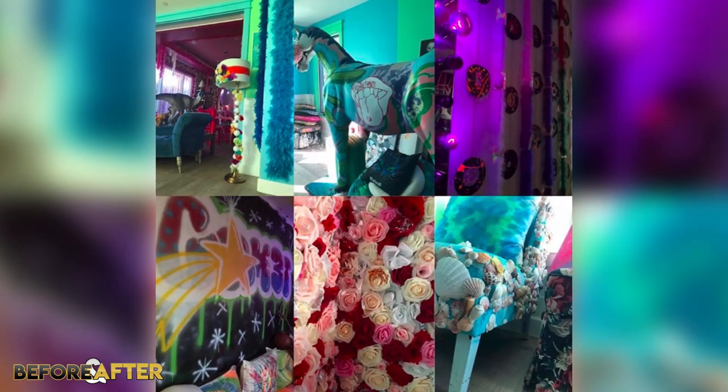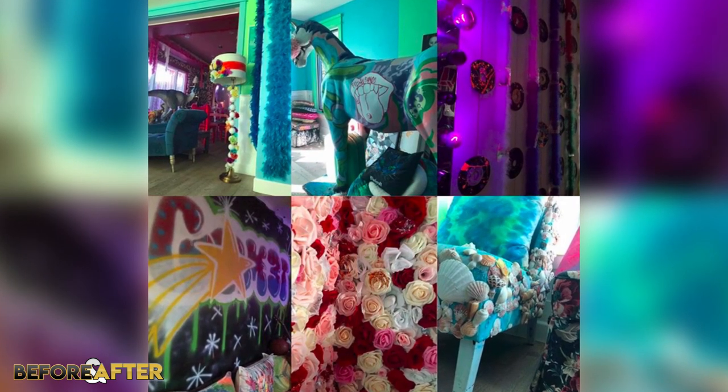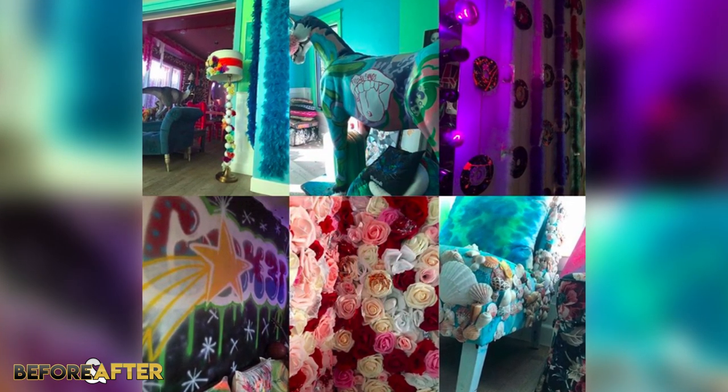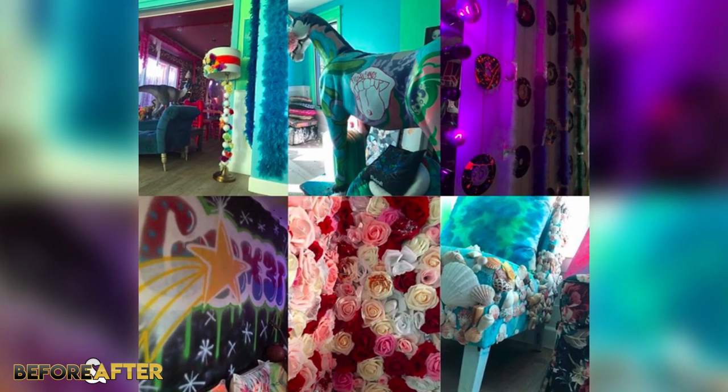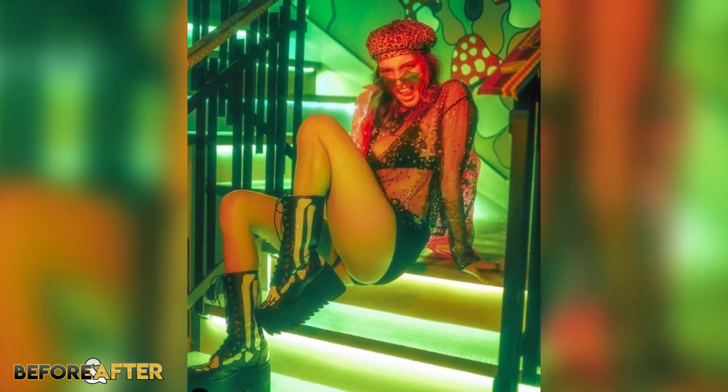In the half blue, half green room there's a seashell chair which Bella and Dani created that has over 200 shells decorated onto it, and there is also their giant unicorn statue. The unicorn is a pretty weird piece and it's 12 feet tall. Bella says that people have ridden it, thrown up on it, and even had sex on it. Sounds like Bella has hosted some crazy parties, which I'm not the least bit surprised about.